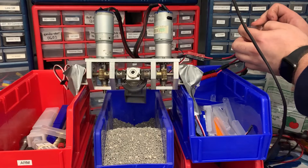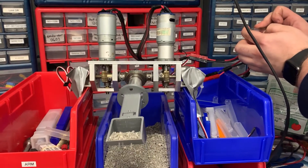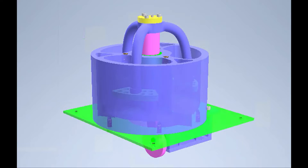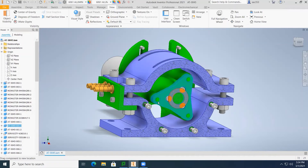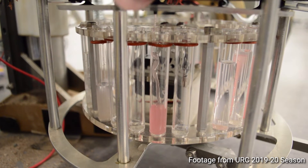This year, Astrotech has redesigned our onboard soil and rock analysis system. The rover's scoop, attached to the end of the arm, transports soil samples from the ground to the mixing chamber. Once the soil is in the mixing chamber, a crankshaft piston mechanism creates a soil and water mixture by sloshing it in an up-and-down motion. Finally, our custom peristaltic pump pushes the soil-water suspensions from each sample into test tubes in the observation chamber for analysis by the science team.